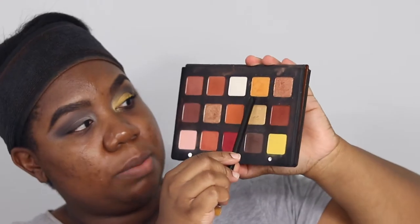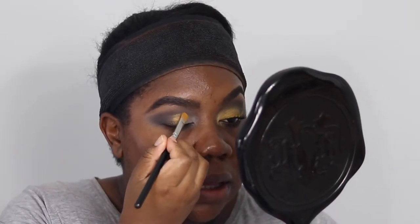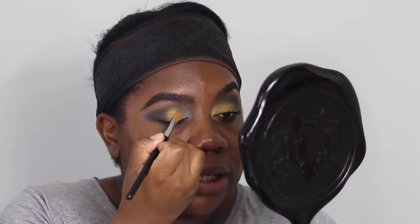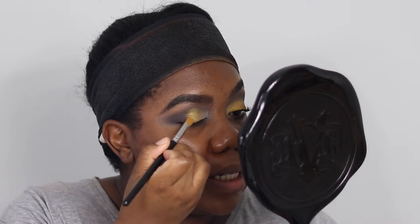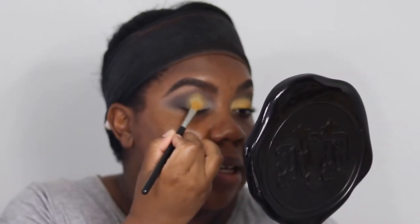Once you're happy with the blend, we're switching to a flat packing brush — the MAC 242 — for shimmer shadows. We're going into the Sunset palette and taking the shade Mandarin, a sparkly tangerine-orangey shade. Pick it up on the flat packer and place it on the lid, stopping just before the inner corner. I'm overlapping the brown slightly because we'll blend the two shades together anyway.